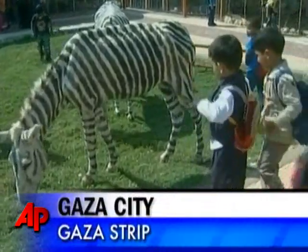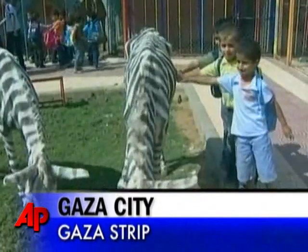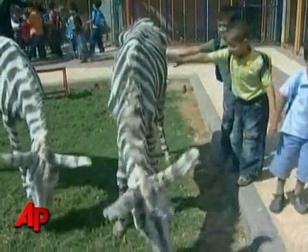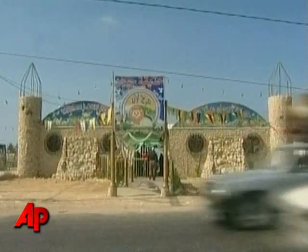Think you know what kind of animal this is? Think again. It's not a zebra. Zoo keepers in Gaza City have painted up their donkeys to look like zebras in hopes of drawing crowds to their dilapidated zoo.